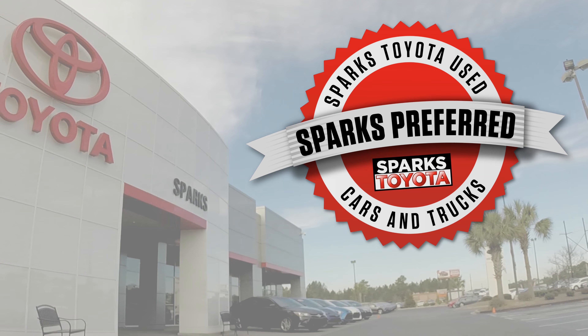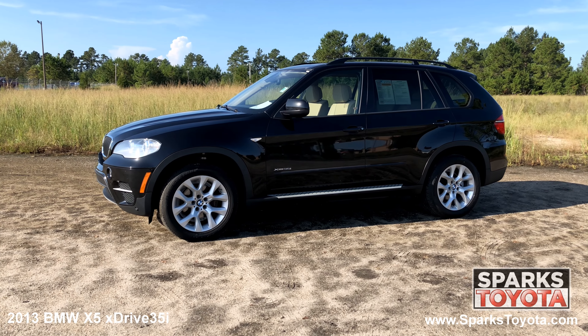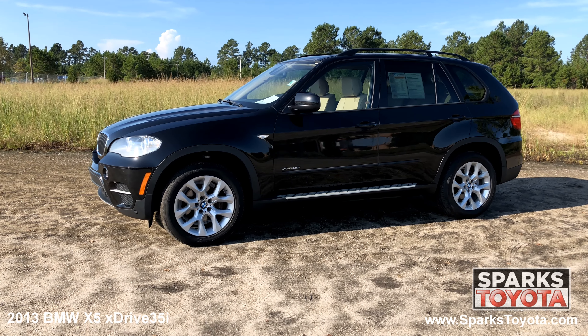Welcome to Sparks Toyota. Here we have a 2013 BMW X5 X-Drive 35i.